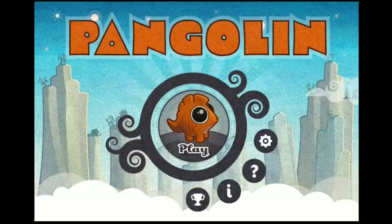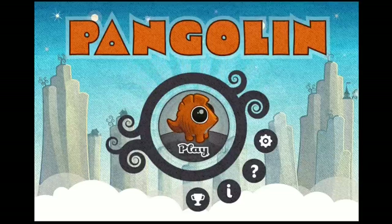Hello and welcome to the IndieMind video review for Pangolin by Development Studio Feed Tank. Pangolin is an iOS platformer built for the iPhone but works just as well on the iPad.